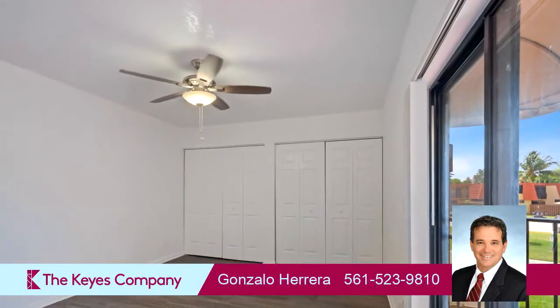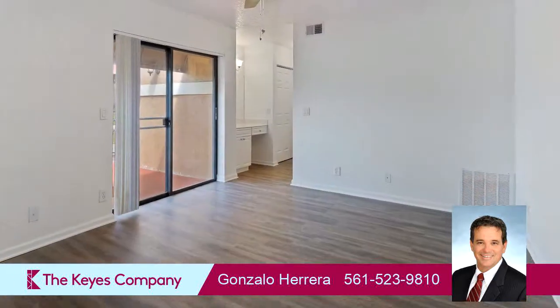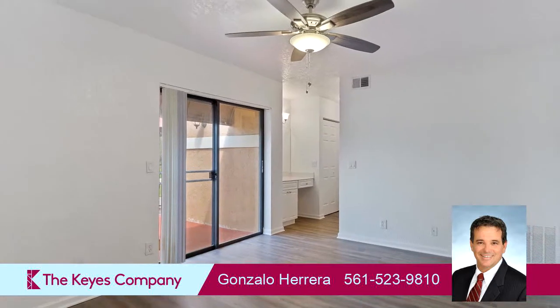This property is represented by Gonzalo Jareva, the Kay's Company.